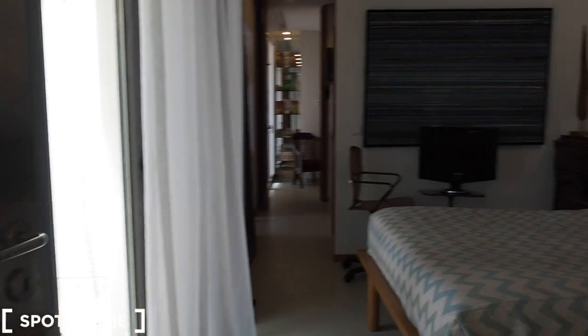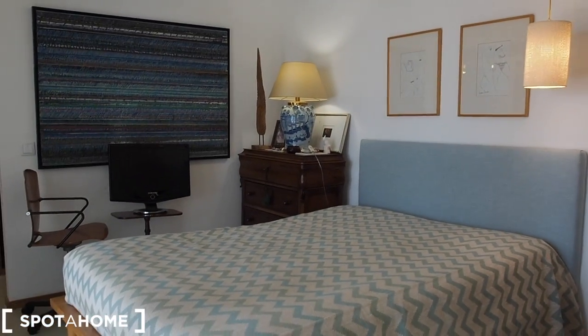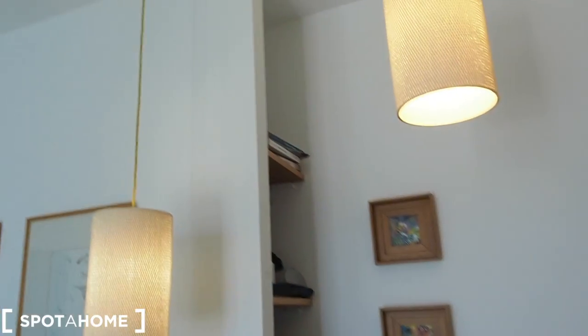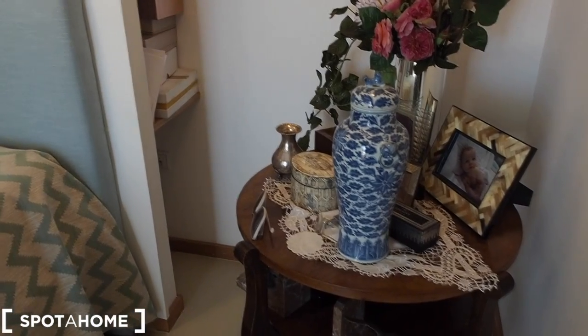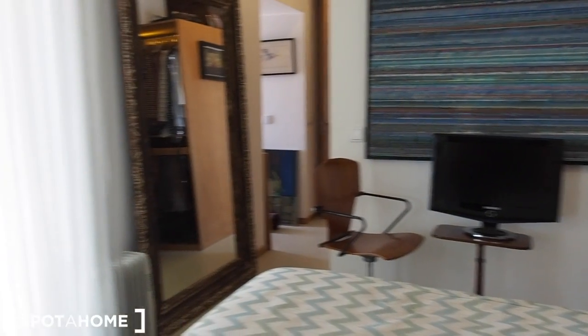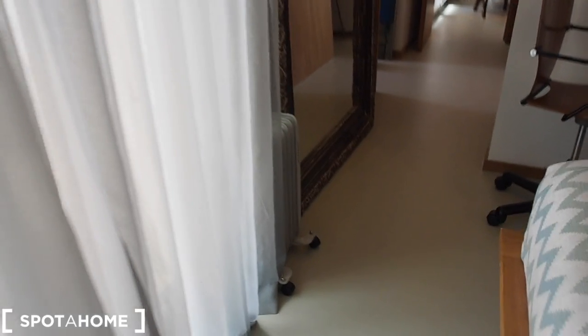As we walk through the living room, we'll look at it in more detail after. And we have right here on the right, bedroom number one — with a big double bed. There's a bookshelf right behind the bed, a small side table, chest of drawers, TV, big mirror, and there's also a heater.